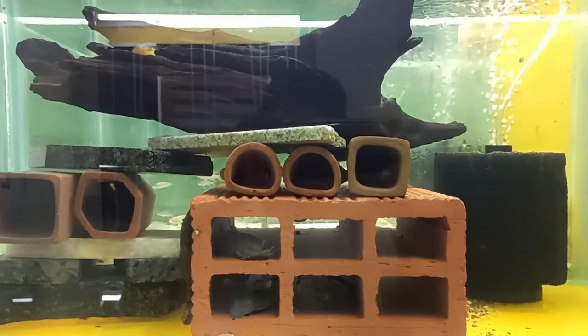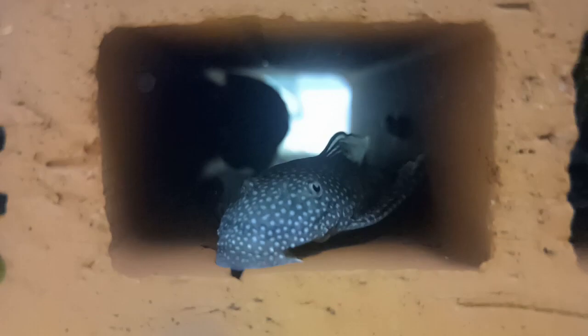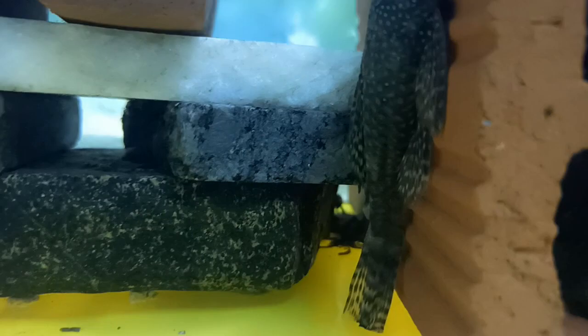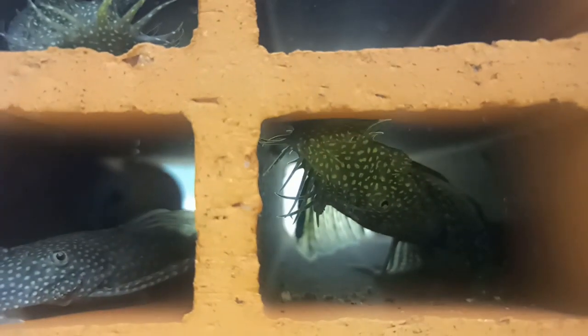And here are my plecos. They are spawning quite well for me, but nowadays the males tend to be more aggressive and throw away all the eggs. Whatever eggs are in the caves, they try to push them away and the eggs get scattered in the tank. This has happened a couple of times. I don't know what the reason is, so if you have any idea please let me know so I can make changes for them to spawn again and take babies out of these beauties.